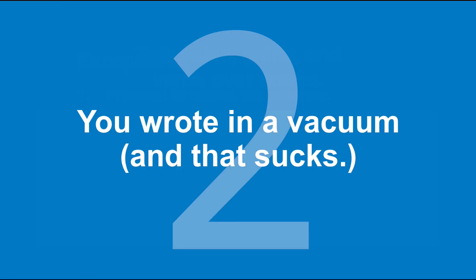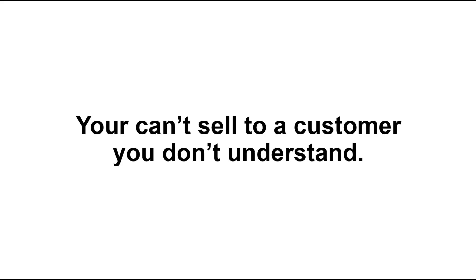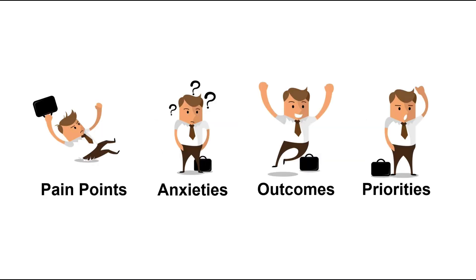The second mistake: you wrote copy in a vacuum, and that sucks. You can't sell to a customer you don't understand. You are not your customer — don't try to think for them. So what do we need to know about our customers? What does it mean to really understand a customer?